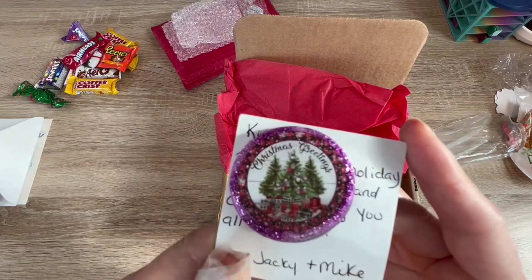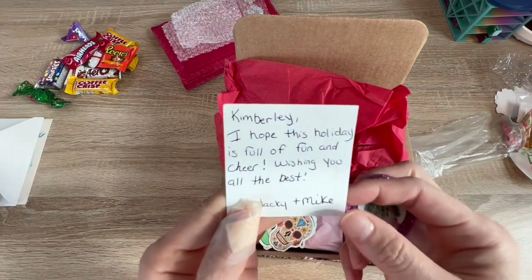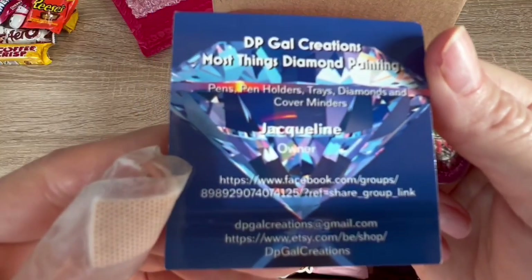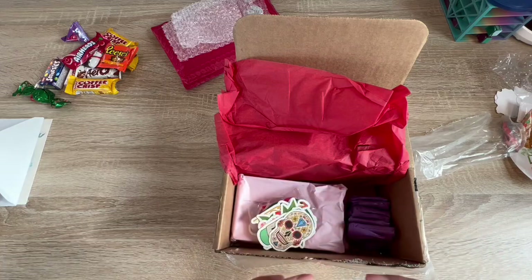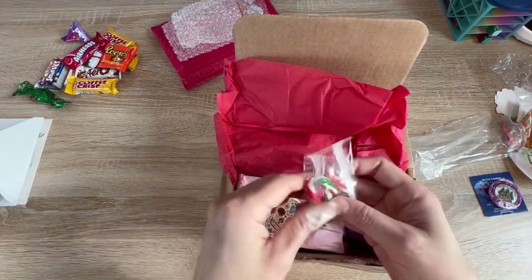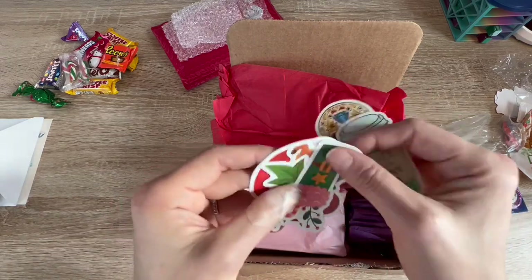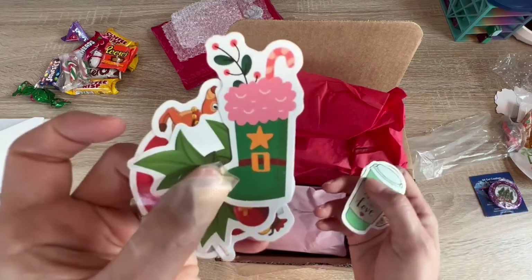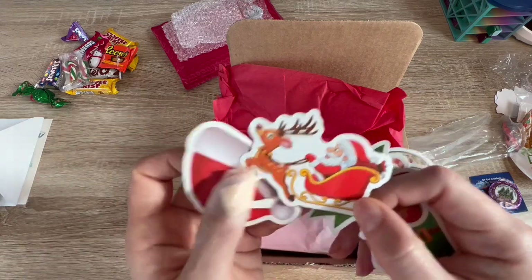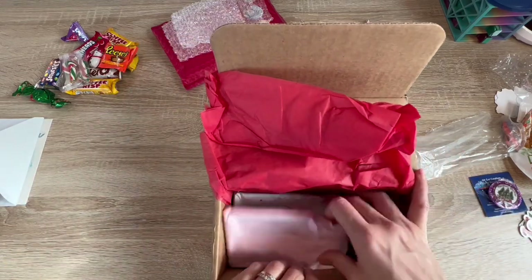Oh, thank you! 'Christmas Greetings' — look how beautiful this is! It reads: 'Kim, I hope this holiday is full of fun and cheer. Wishing you all the best — Jackie and Mike.' Thank you guys! Here is her card. I will link both Cover Minders by Saban and DP Gal Creations down below. We also have candy canes, more Christmas stuff, a sugar skull sticker made with love, an elf stocking, cranberries or mistletoe, Santa, and a Santa hat — very cute stickers!